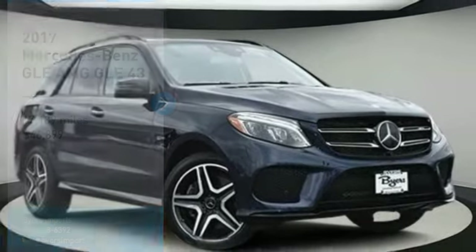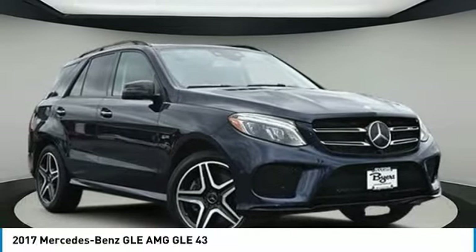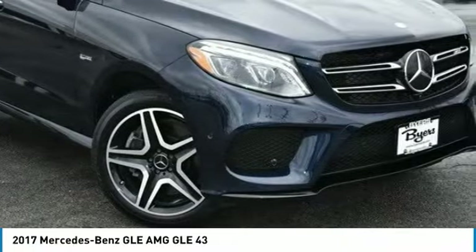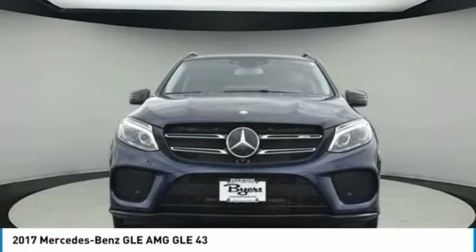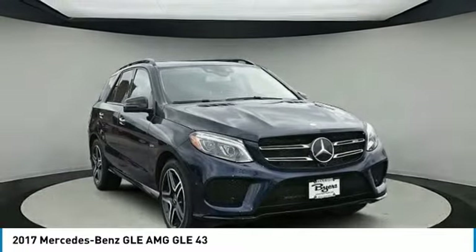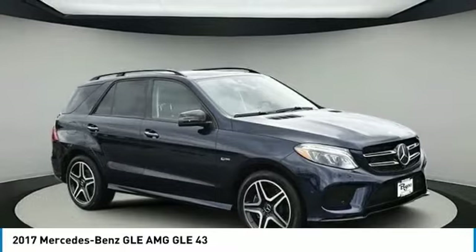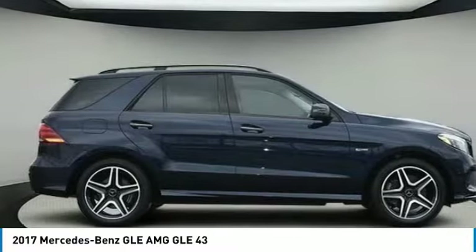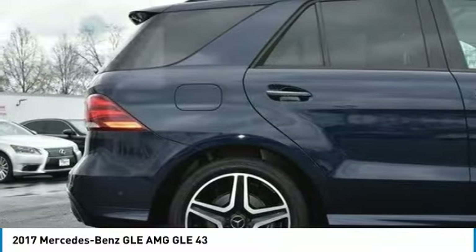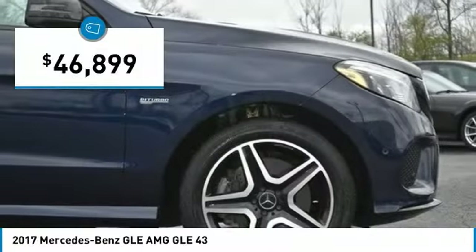Check out the 2017 Mercedes-Benz GLE. The GLE comes with a full Mercedes luxury experience. It combines sports sedan performance with SUV stability. It comes with beautiful, serene-looking interiors and a command system that is close by to access every setting under the sun, and is priced below $50,000.